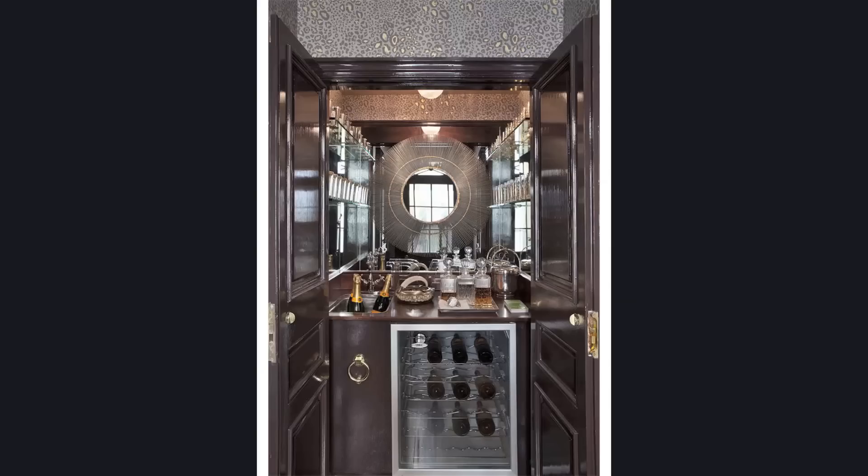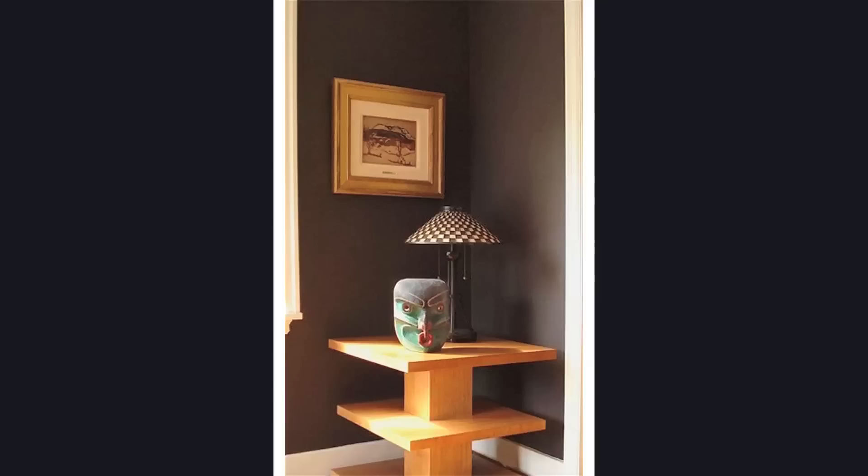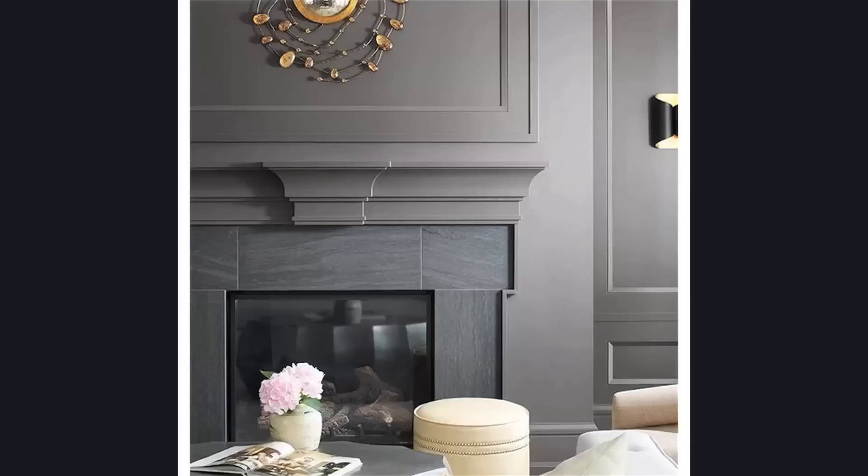Next up is another color by Farrow and Ball called Tanner's Brown. I just think it's a beautiful brown. I personally love browns — I love the coziness of it. And I think Farrow and Ball is almost like the master of creating colors that shift and play depending on what your decor is.